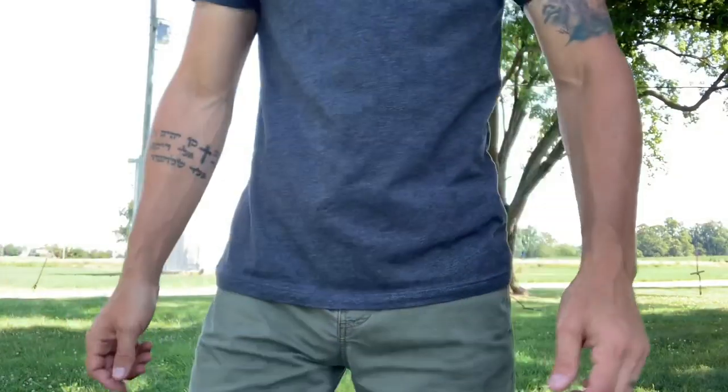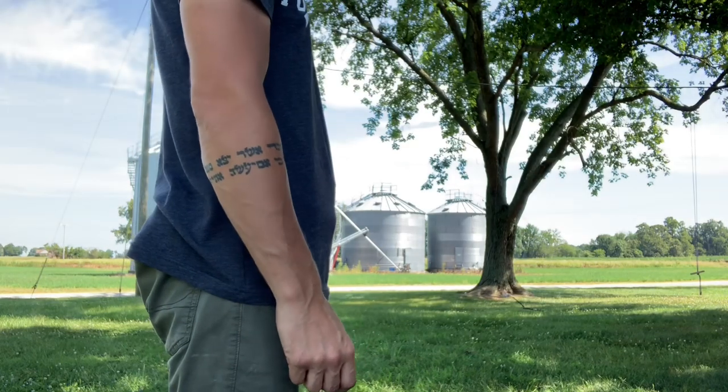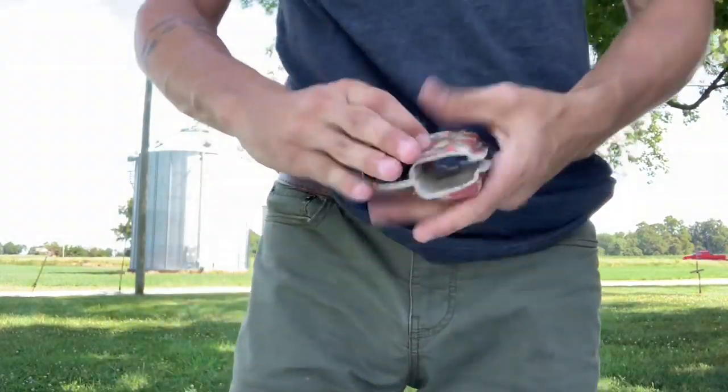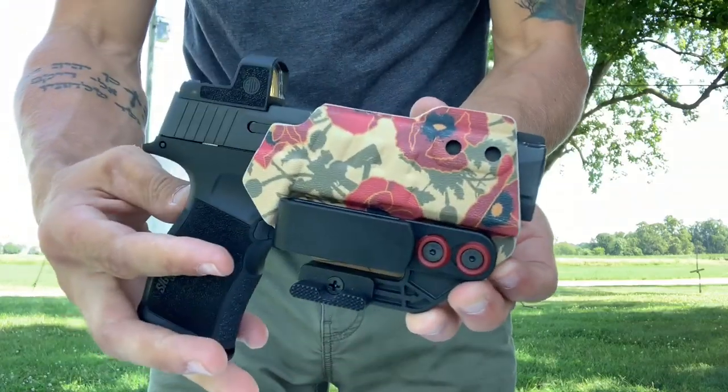Let me walk you through what it looks like with just a T-shirt on. Again, I'm a skinny boy — I've got a little bit more belly than bust. I'm going to go to the gym and work on that. But still, super concealable. Doesn't sit very deep. Perfect summer carry.